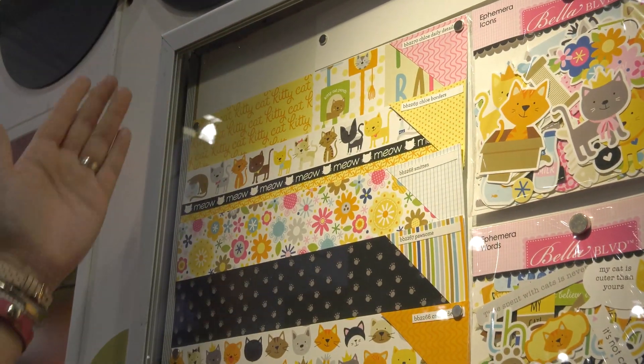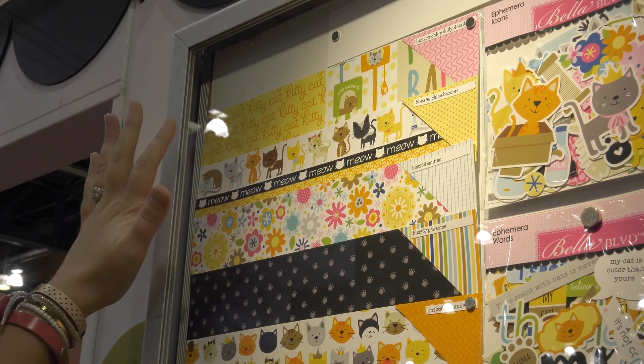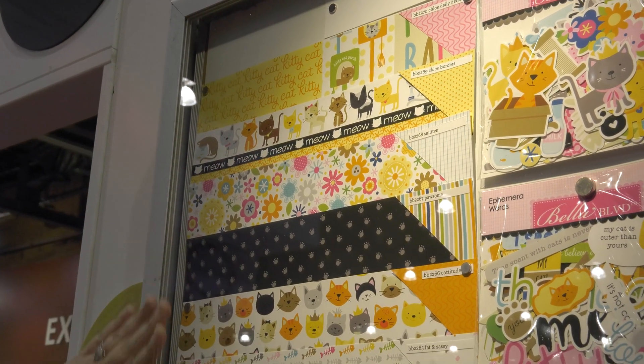So this is Chloe. She's the cat companion to Cooper, and the collection has the same makeup as the Cooper line.